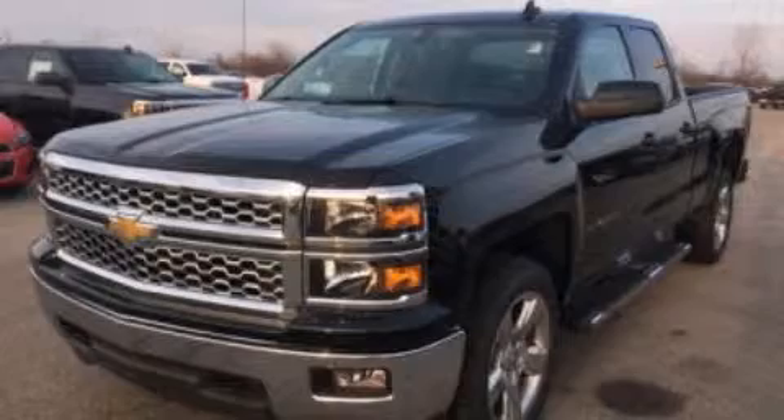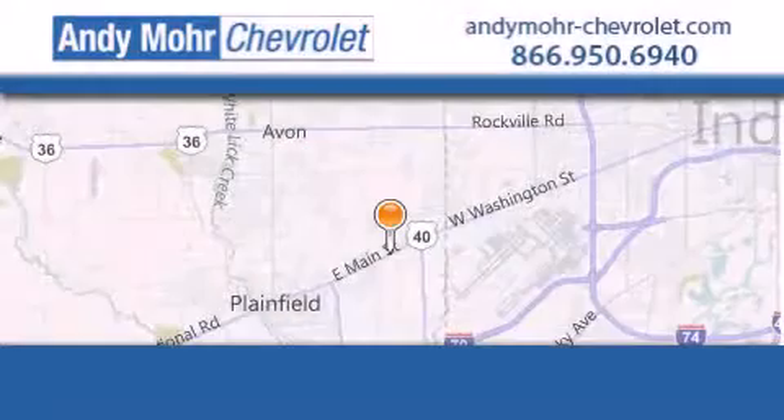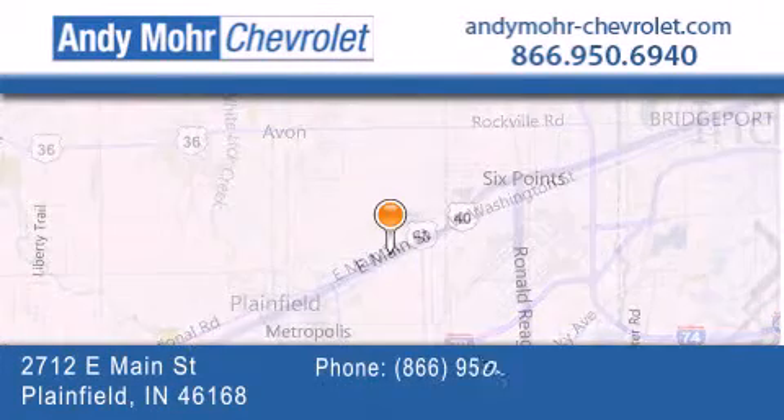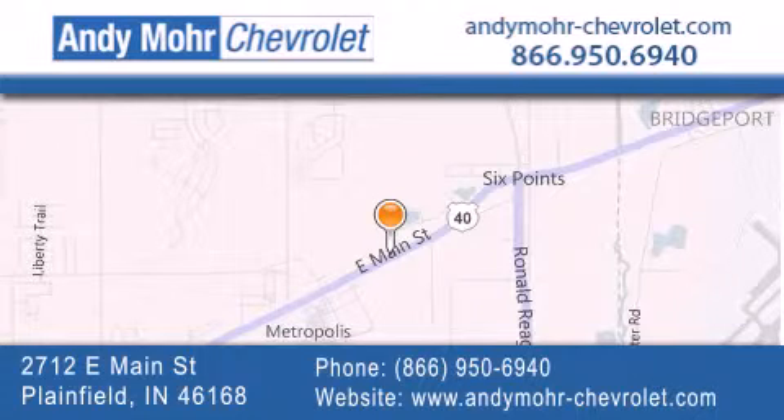Please call us today for more information on this great vehicle. Andy Moore Chevrolet is the place to find new Chevrolet cars as well as pre-owned cars in Indianapolis. You can visit our new and pre-owned inventory online, get new car pricing, and receive free no obligation price quotes. Visit Andy Moore Chevrolet today at 2712 East Main Street in Plainfield, or see us online at andymoore-chevrolet.com.